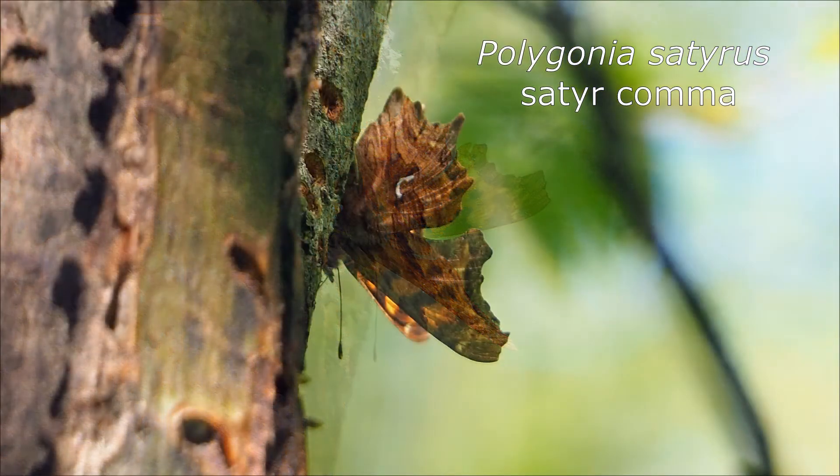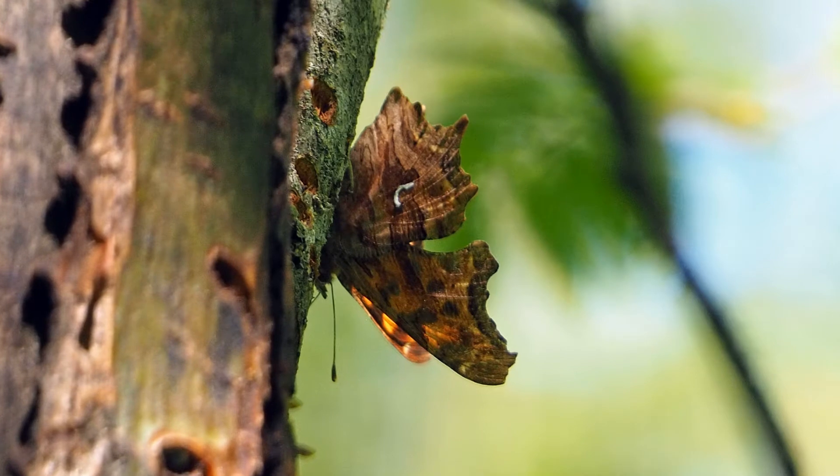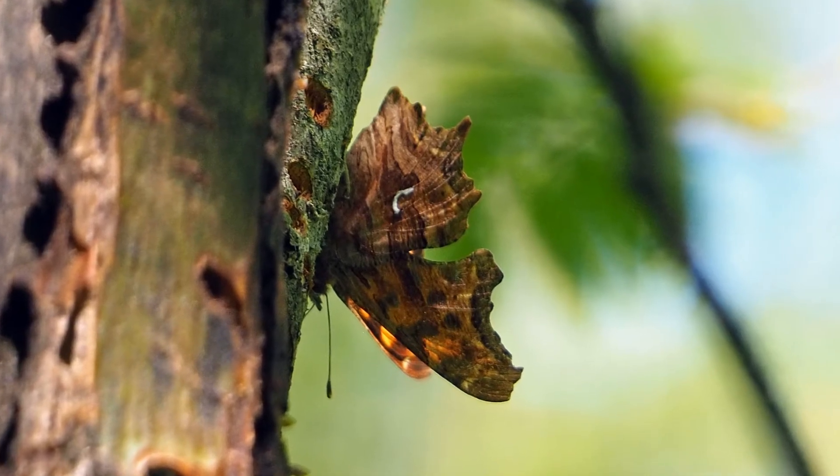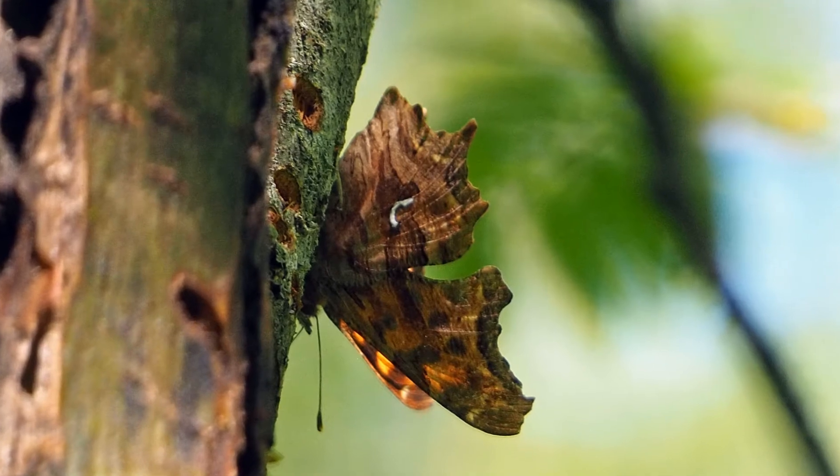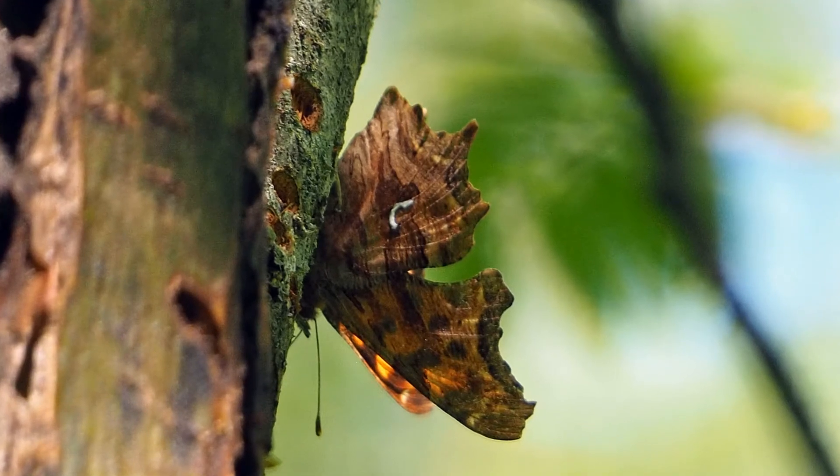It has these interesting ragged wings and a brown underside with this brilliant white shape. It looks like a C here, but if you turn it around it looks like a comma, and that's where it gets one of its common names.